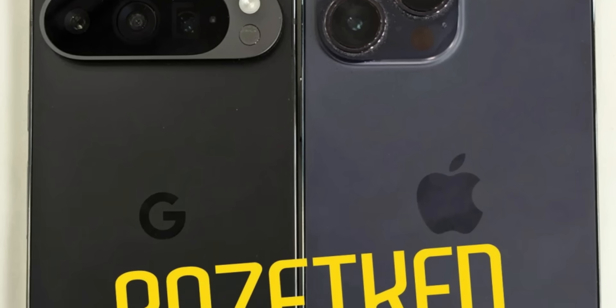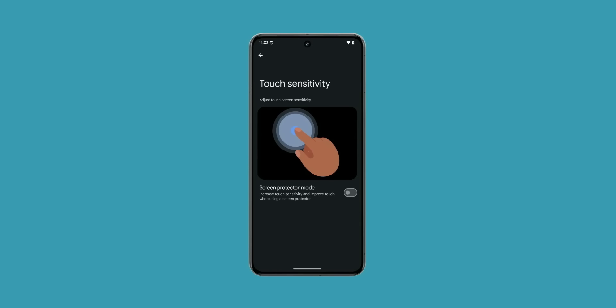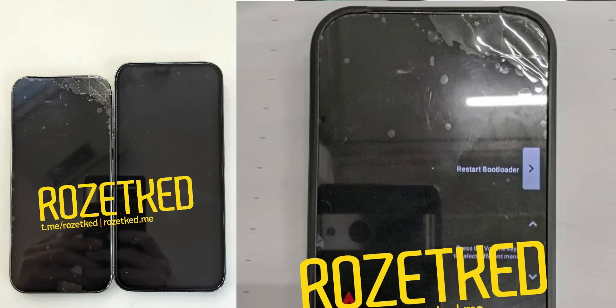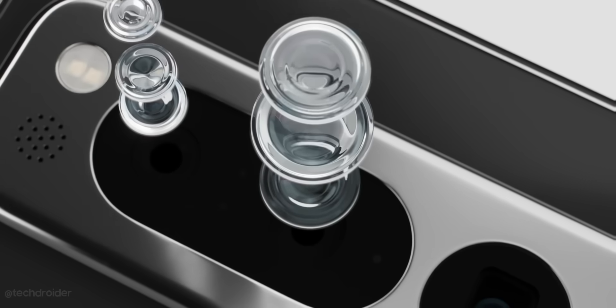The Pixel 9 series will feature lots of AI enhancements and adaptive touch settings, which will give you the option to adjust touch sensitivity based on various factors such as environmental conditions like rain or the presence of a screen protector. That is something nice.